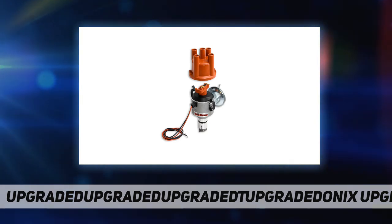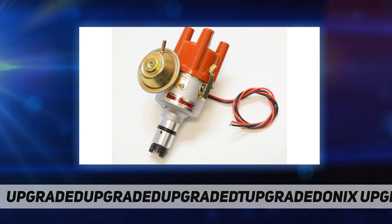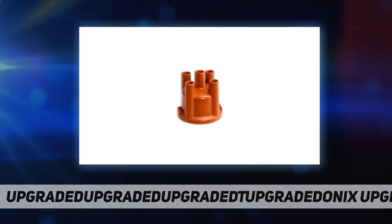We will be taking all the features that you like about the Bosch 009 distributor and the performance capabilities of the 010 and 050 distributor, and designing them into our Flamethrower mechanical advanced distributor. The vacuum advanced version also has a custom tailored advance curve to suit most applications.